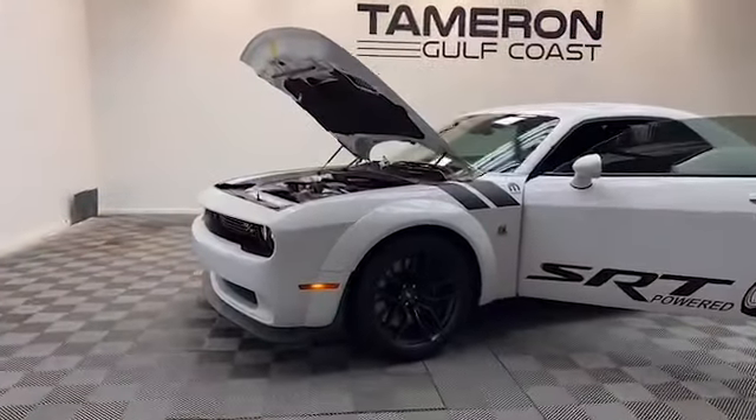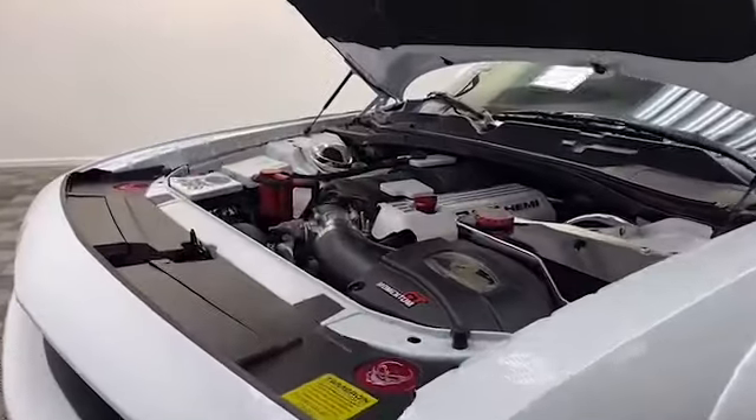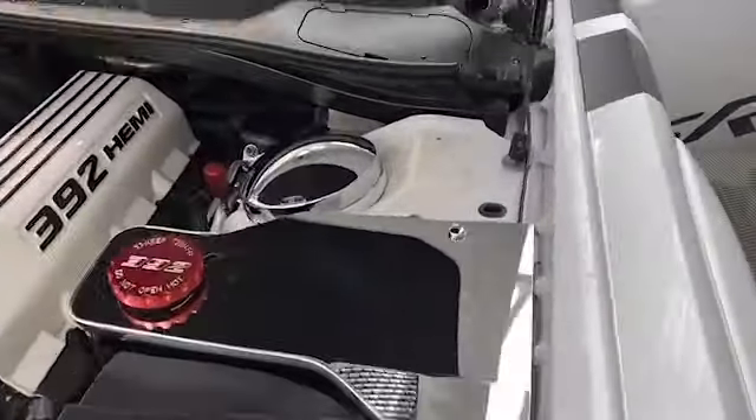Brand new to our inventory here at Tamron Gulf Coast, we have this 2020 Dodge Challenger RT Scat Pack wide body coupe that is factory pre-owned certified.